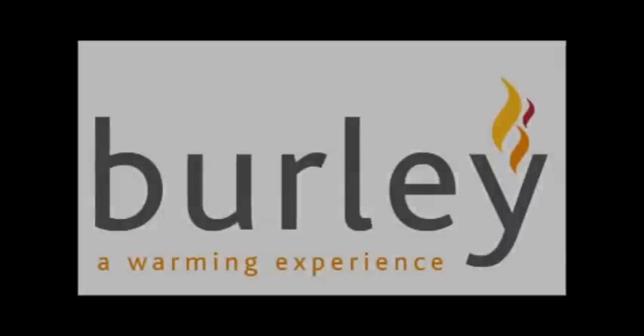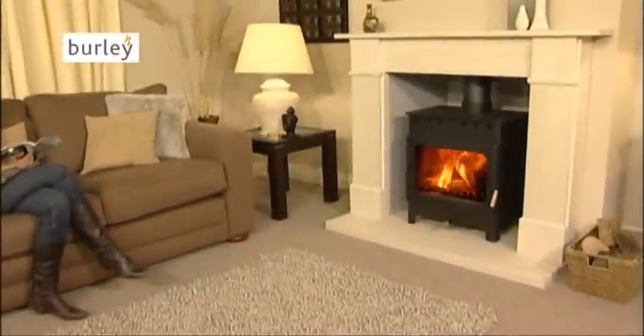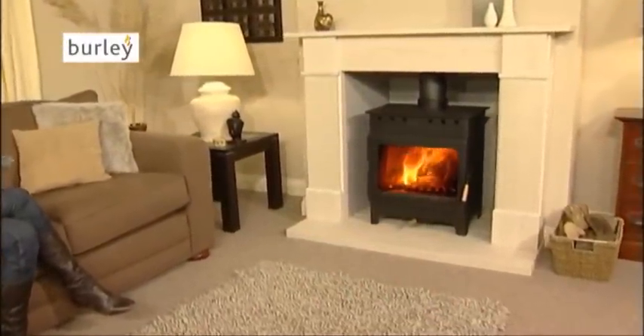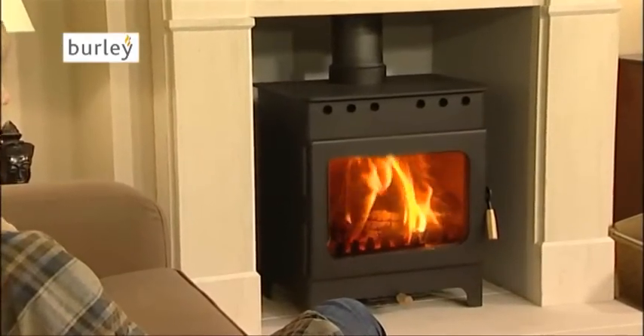This is the Burley Fireball Stove and is the most efficient wood-burning stove in the world. Unlike most stoves, the fireballs can be room-sealed, so rather than drawing warm air from your room, which is lost up the chimney, they draw air from outside allowing the heat to radiate through your house.